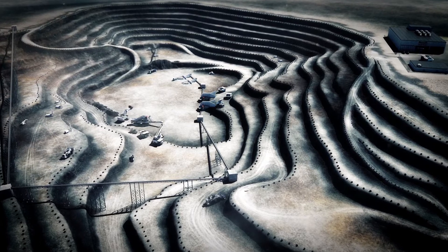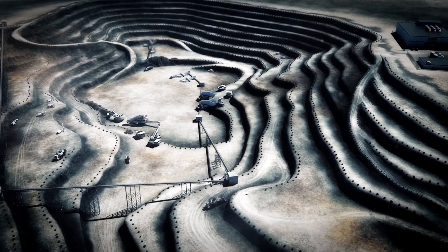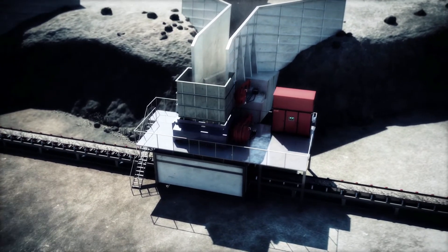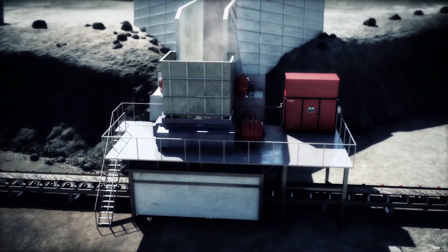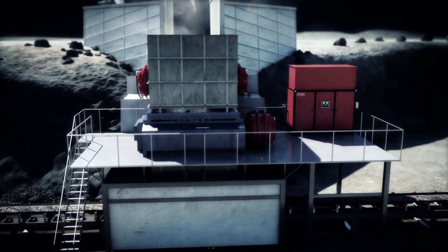In mining, production schedules leave no room for downtime. High demands on bottleneck machinery like apron feeders, which face tough, shifting loads in harsh environments. Equipped with drive solutions from Bosch Rexroth, apron feeders cope easily with their challenges.